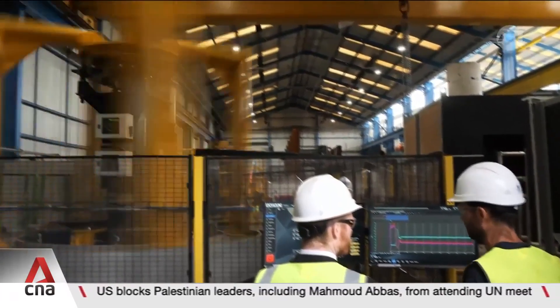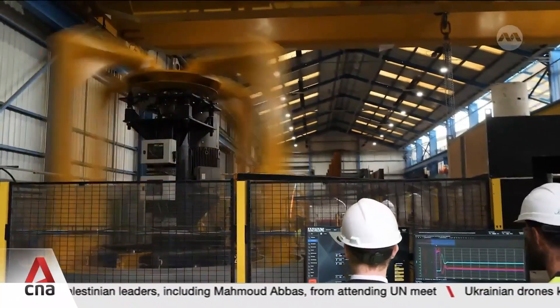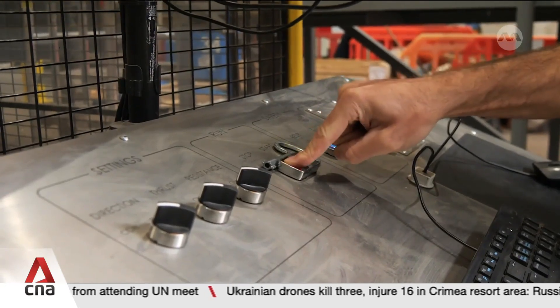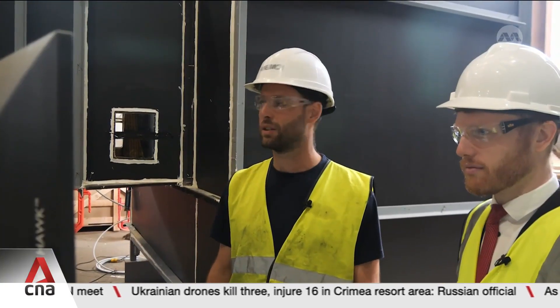North of London, engineers at Anamoy Marine Technologies are trialing their latest version. And then if you press the start button, hopefully, that starts.